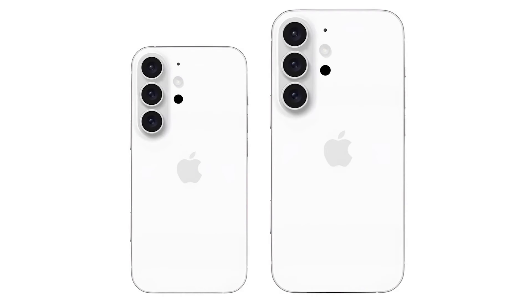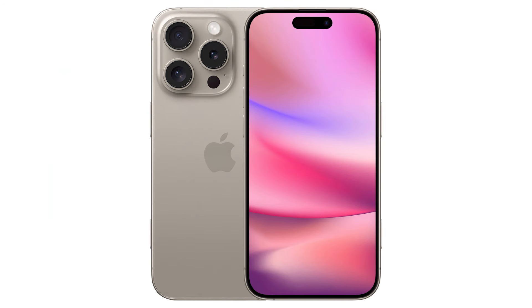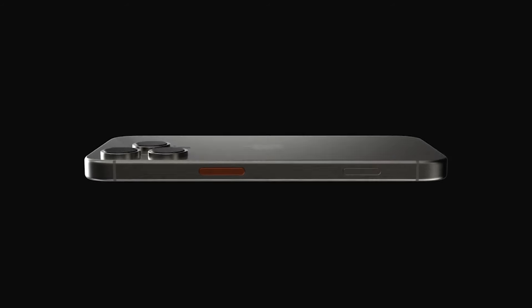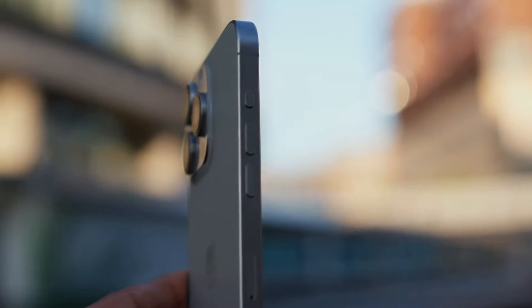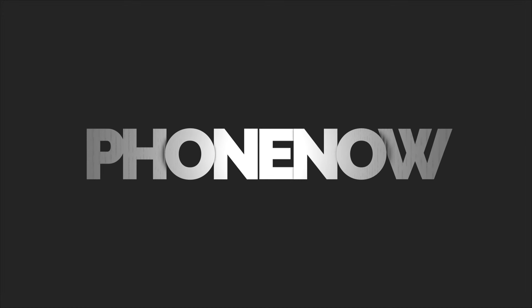The iPhone 15 Pro was a fairly significant upgrade over the iPhone 14 Pro in 2023, introducing a titanium chassis, slimmer bezels, the action button, and a USB-C port. The iPhone 16 Pro will build on these upgrades, offering larger displays, the capture button, and improved cameras. With over 50 upgrades likely in store, many iPhone 14 Pro users will find upgrading to an iPhone 16 Pro model worthwhile. Let us know in the comments whether you'll upgrade your iPhone, hit subscribe if you're new, and we'll see you in the next one.